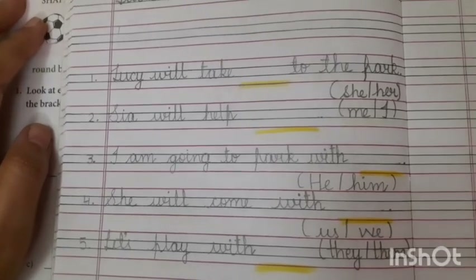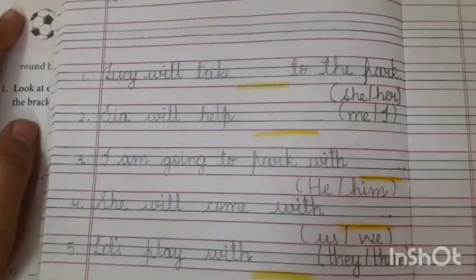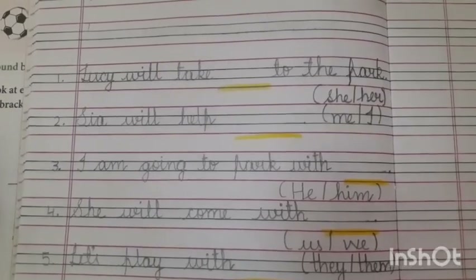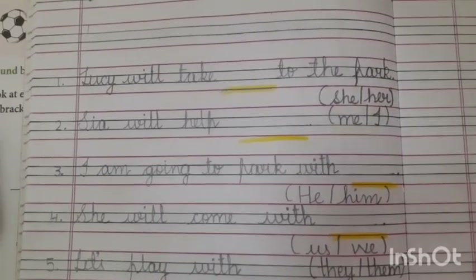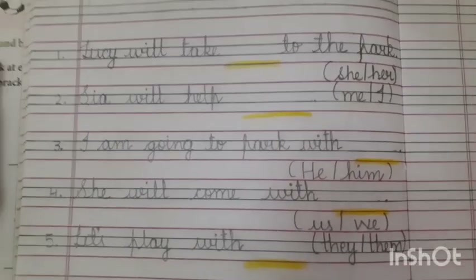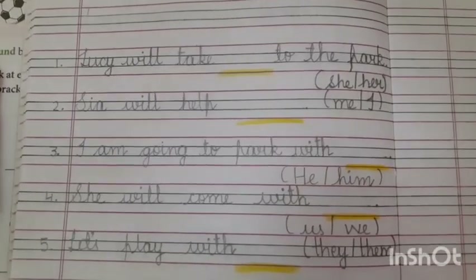We have already done this work, and I have told you that Lesson number 8 is something you have to remember. You have to say it every time, write it, read it, or listen to someone else to practice it. So this is your practice work which you have to do today in your notebook.